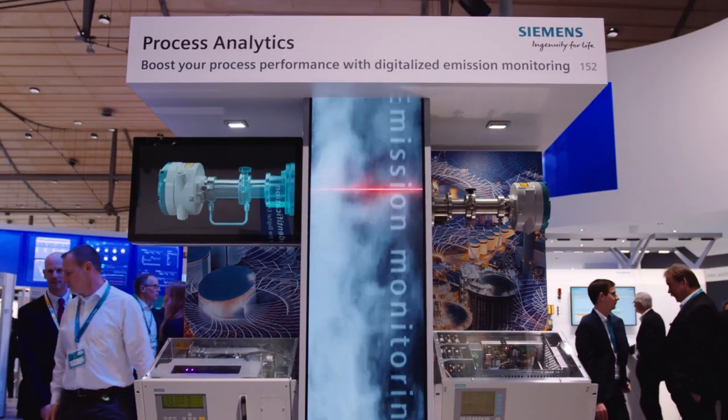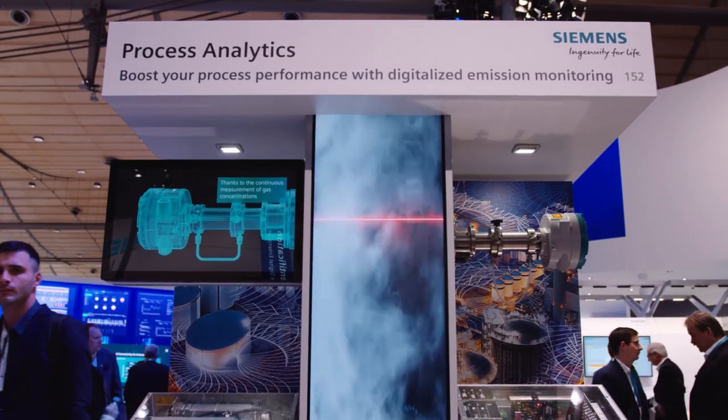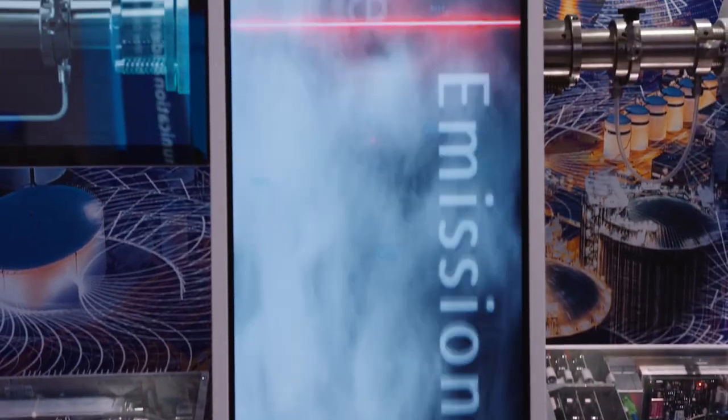In order to protect our environment, legal requirements for emission monitoring need to be fulfilled wherever emissions are produced. For quantitative as well as qualitative measurements of exhaust gas, Siemens offers a wide spectrum of products and solutions that enable our customers to not only comply with emission regulations but to also gain benefits for their processes.